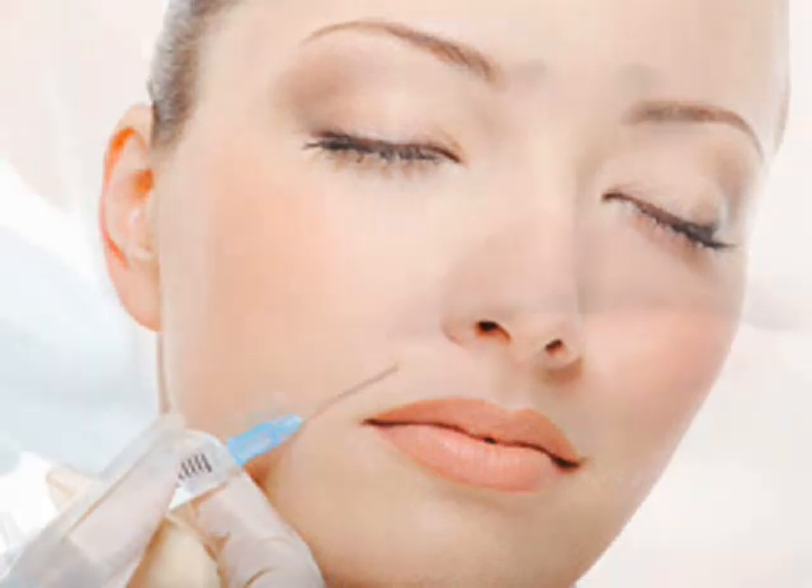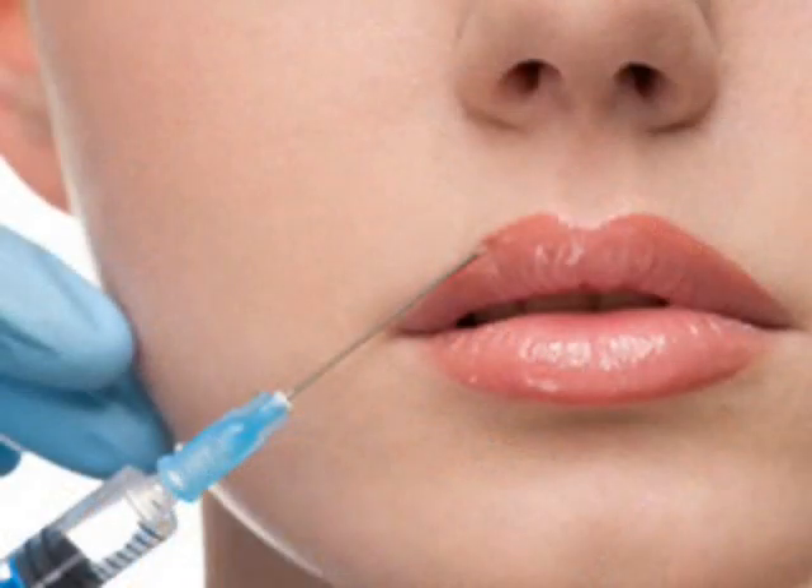There are many different classes, product names, and manufacturers of facial fillers, and this wide range of products and aggressive marketing campaigns can be confusing to patients. Certain facial fillers will work better for certain patients in specific areas of the face, and the best course of action is to talk to an experienced plastic surgeon about which options are best for you.